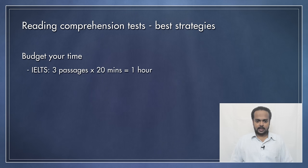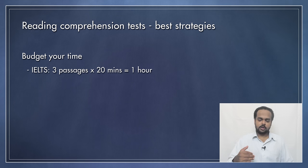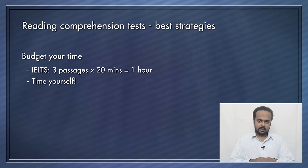In the IELTS exam, for example, there are three reading passages and you have one hour to do all of them. So divide your time amongst those passages — for IELTS, you might spend roughly 20 minutes per passage. In some exams, one passage might be shorter or easier and another might be longer or more difficult. In that case, you should plan to spend less time on the short passage and more time on the long passage.